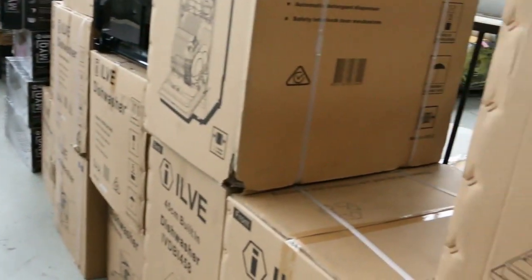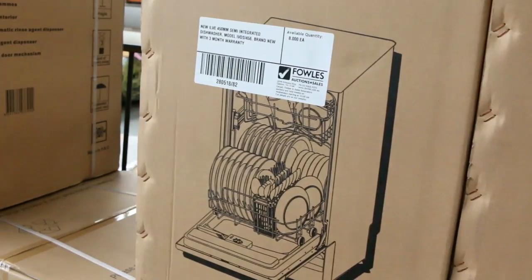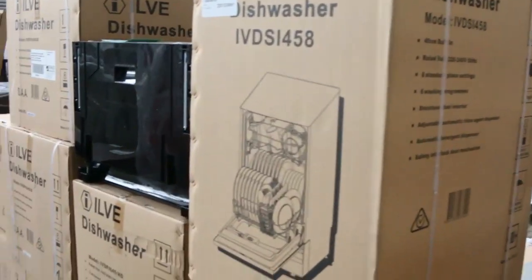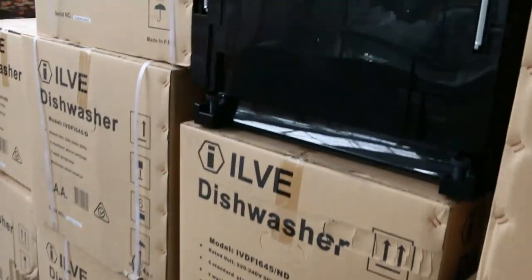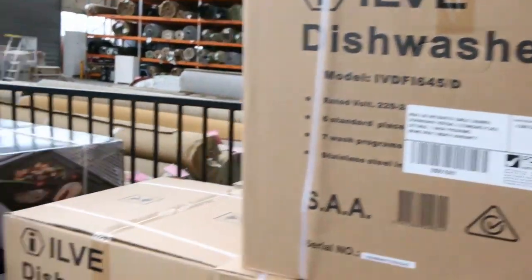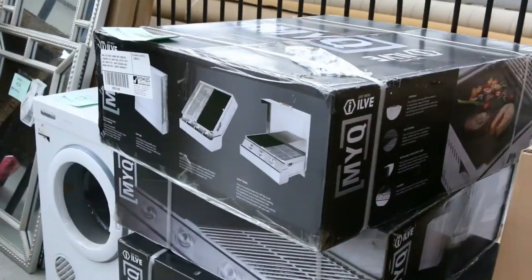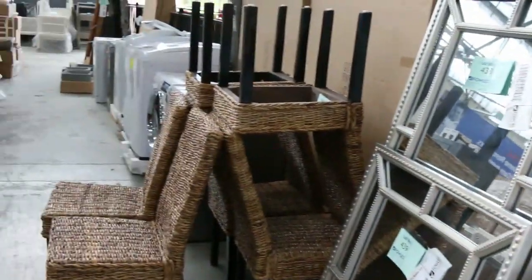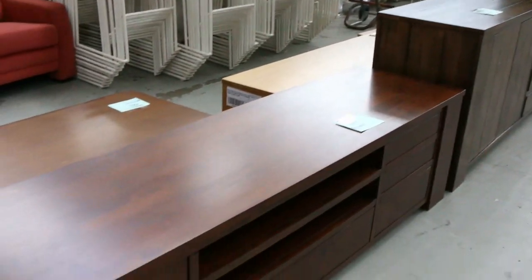Just over the other side, we've got some beautiful 450mm Ilvy dishwashers and some of the half-high drawer dishwashers as well in the Ilvy brand. These things are going for a couple hundred bucks each — well under half their retail. Also some little patio Ilvy electric barbecues there as well, again well under half their retail. We don't get them in all the time.